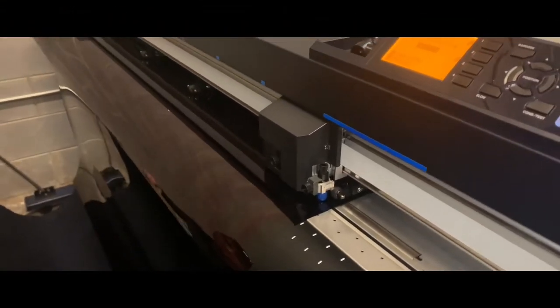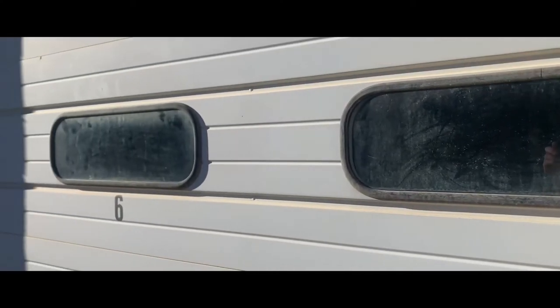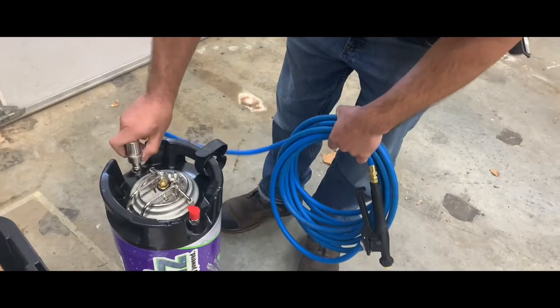Hey guys, what's up? Andrew with Equal Automotive Detailing. Today we're showing an install completed for our good friends at Gears and Gasoline and Dress-Up Bolts. They're in the process of renovating their studio and shop and requested some additional privacy for both the shop garage door and front office windows.